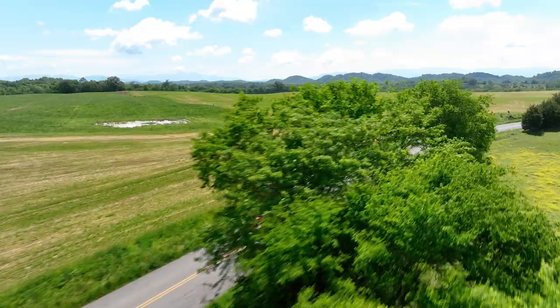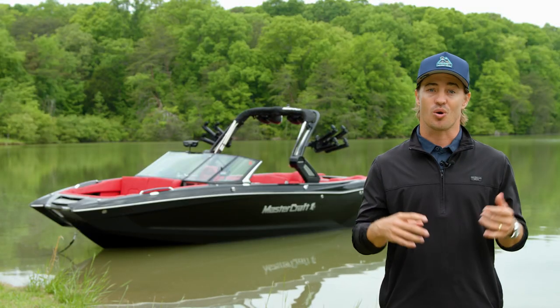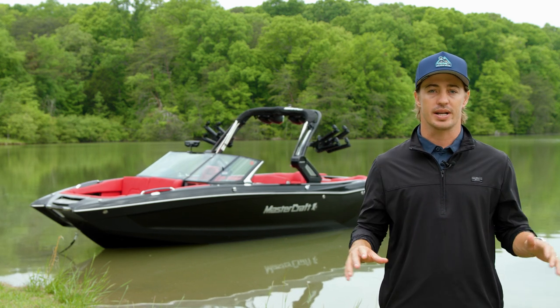Choose your own colors, wheels, graphics, and opt for fiberglass fenders, a backup camera, electronic brakes, or a tire pressure monitoring system for a premium towing experience.